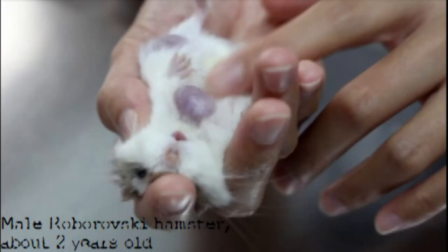This is a male Roborowski hamster. His age is estimated to be less than 2 years old. He is seen to have 2 large lumps on his body.